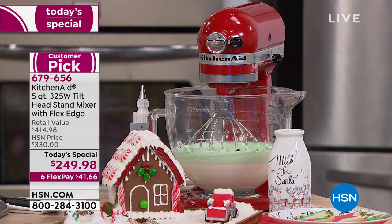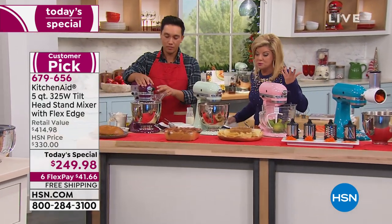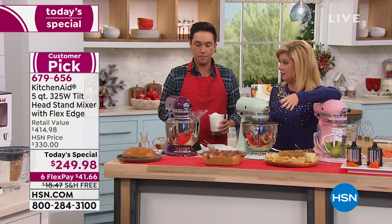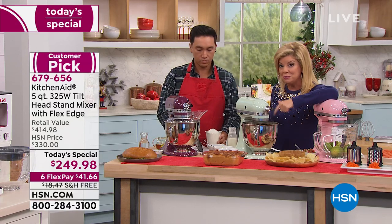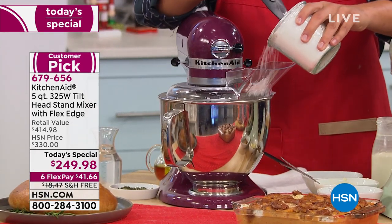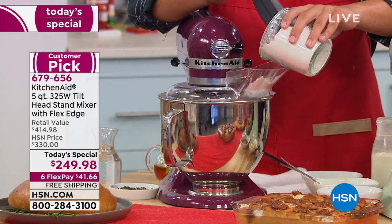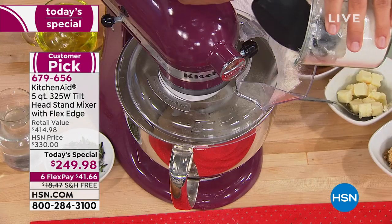We're including that unique spatula beater that gets everything off the edge. Of course the stainless whisk is also included. The pour shield is amazing — that's included. And the whisk is included. But only at HSN — Flex Pay, $42. Think about that. You'd be walking out of the store with your KitchenAid in your custom color with your unconditional guarantee, and we're shipping it to your front door — which normally would be around $18-$19 — and we're picking that up today.